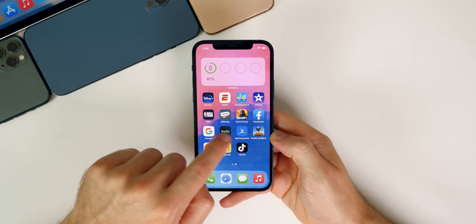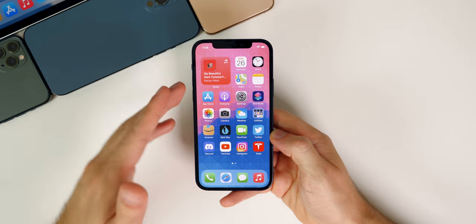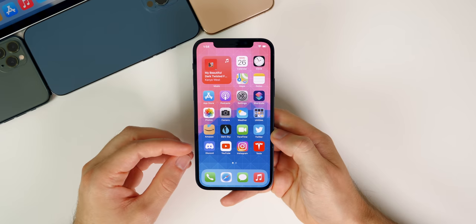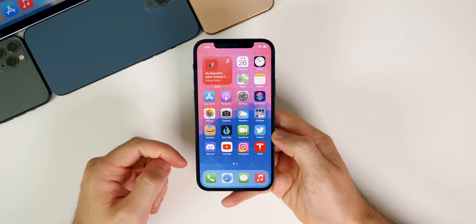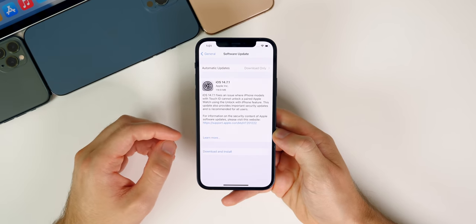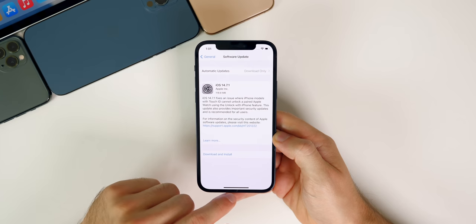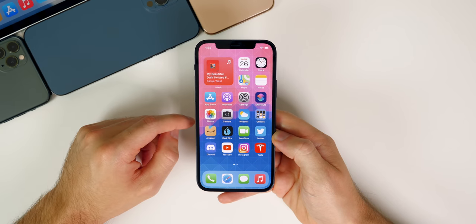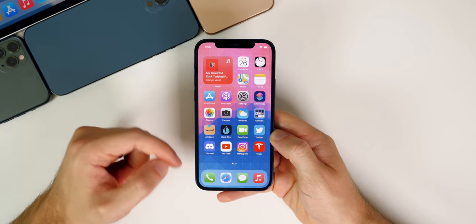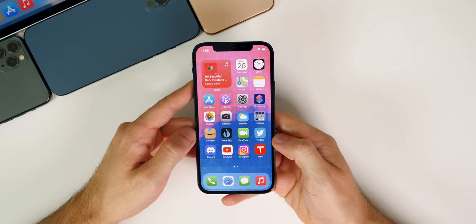Should you update to iOS 14.7.1? I say definitely yes — even if you don't have a Touch ID device or an Apple Watch, this update will make your device more secure and should not impact your performance or battery life whatsoever. There's really no downside to updating, so I'd recommend it to all users. I'll also have a follow-up video this weekend on 14.7.1 after I've used it for a while to update you on performance and battery life, though I don't really expect my views to change much.